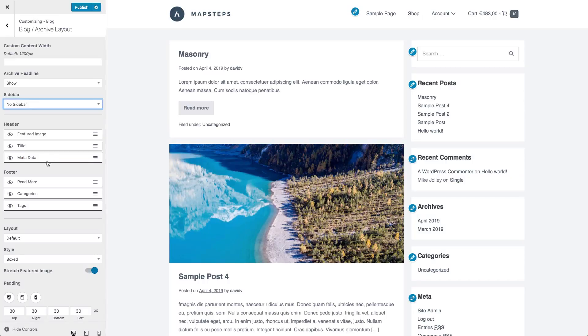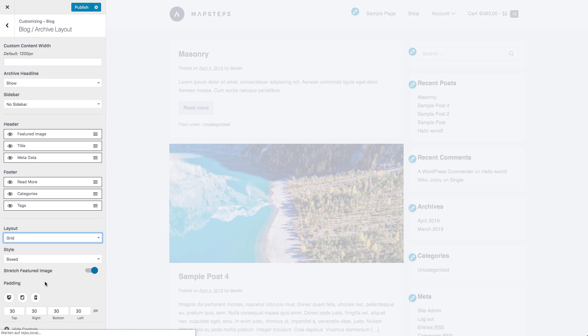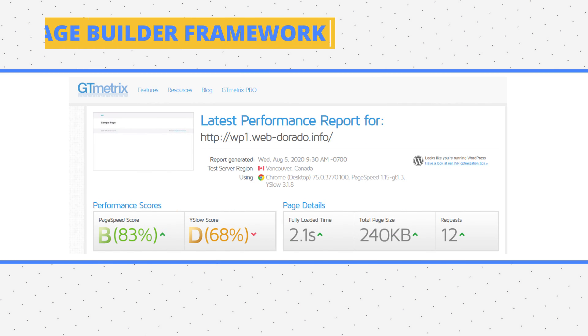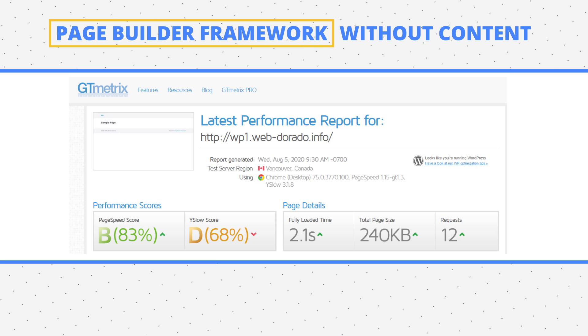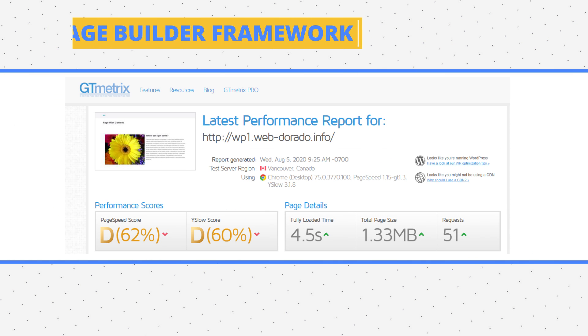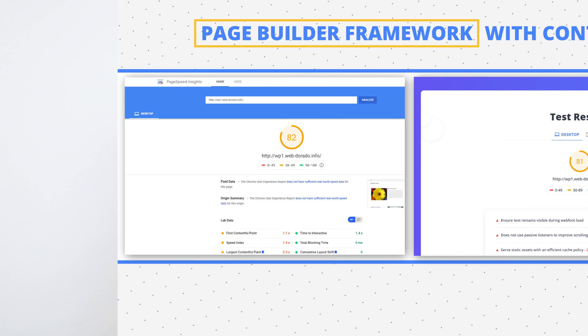The Page Builder Framework is another theme that is not only fast, but also modern, flexible, responsive, and developer-friendly. The creators pride themselves on a theme that works well not only with Gutenberg, but also other builders. The core version is free and the premium one is $68. The blank page weighed 240 KB and sent 12 requests, scoring 99 and 98. The page with content weighed 1.33 MB, sent 51 requests, and scored 82 and 81 on Google Insights and TenWeb PageSpeed — around the middle of our list.